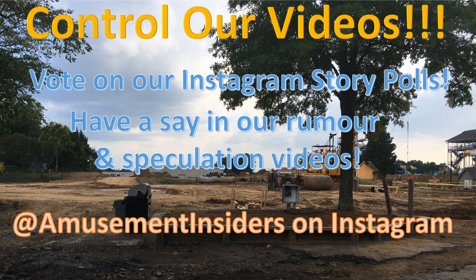On our Instagram we're starting something new called 'control our videos' — vote in our Instagram story polls before we make a video and have a say in our rumor and speculation content. For example, on a Cedar Point versus Magic Mountain video about what's coming in 2020, if I say flyer and you guys vote Woody, I have to present the counter-argument against myself. I want my videos to be more about you guys. Head over to Instagram at Amusement Insiders, vote in our polls, like and subscribe, thanks for watching!